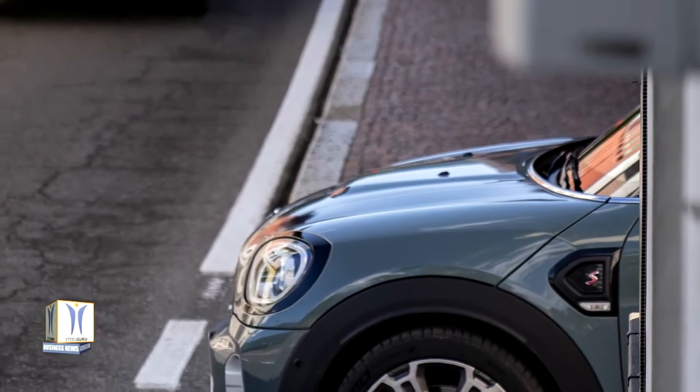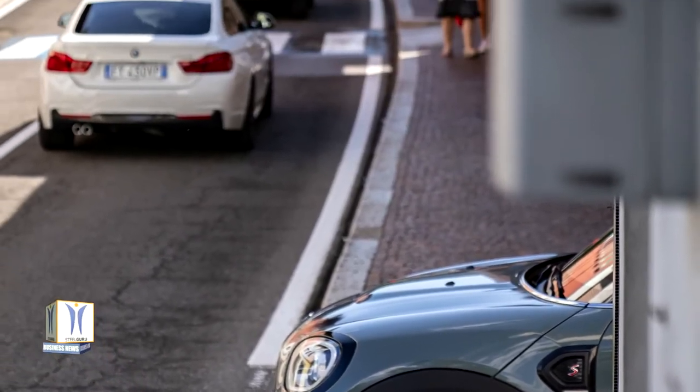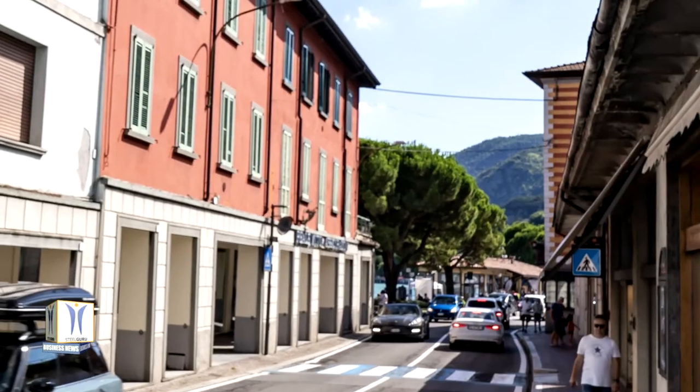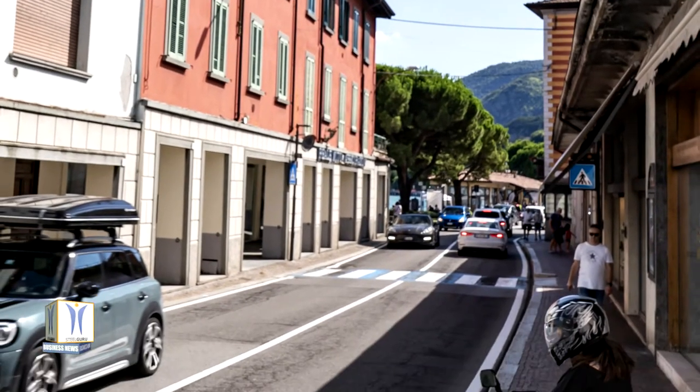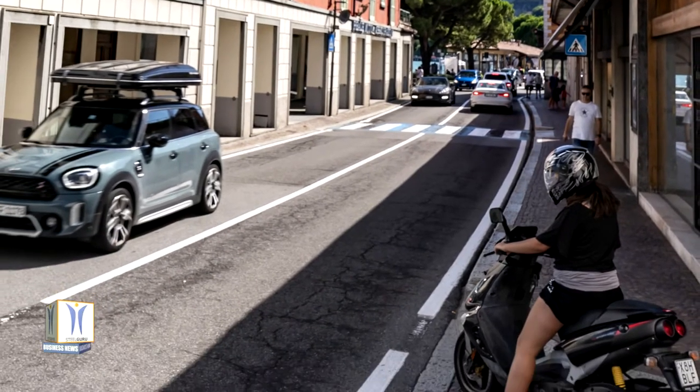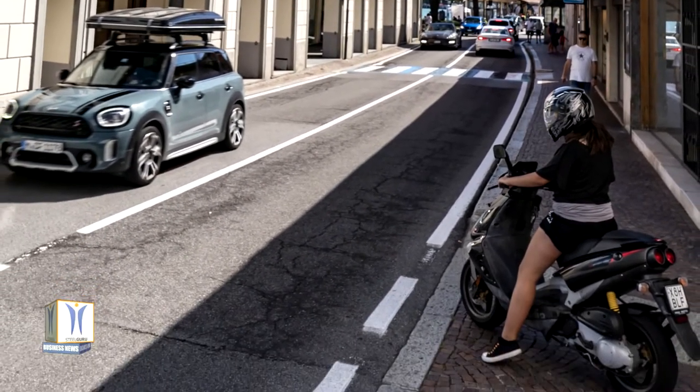Or in the new Mini Cooper S Countryman All 4. It offers considerably more driving pleasure on the narrow lakeside roads, is agile even on unsurfaced terrain, and transports comfortable places to sleep to locations which are out of reach for conventional camping vehicles.